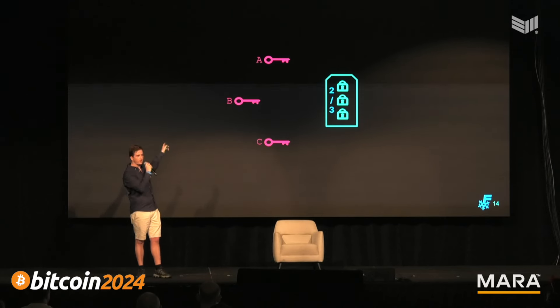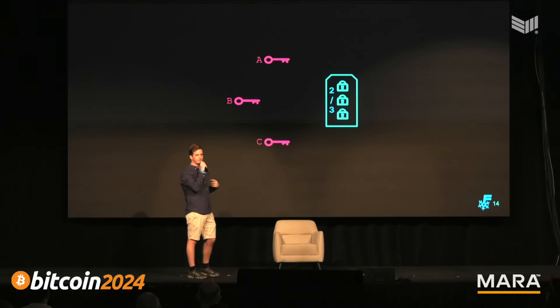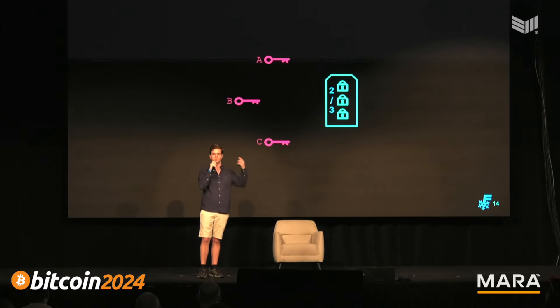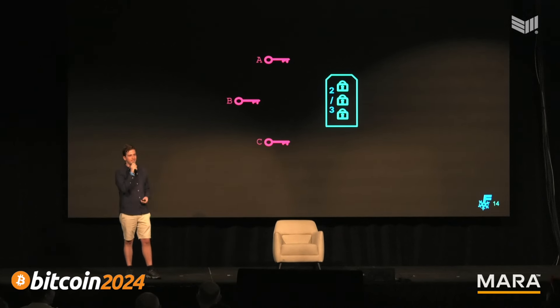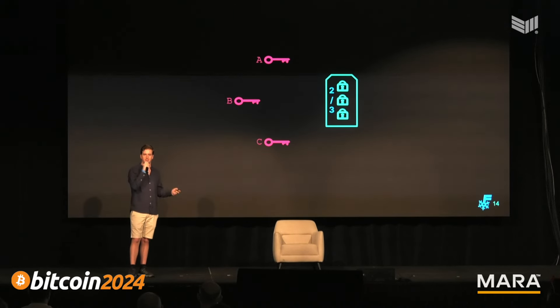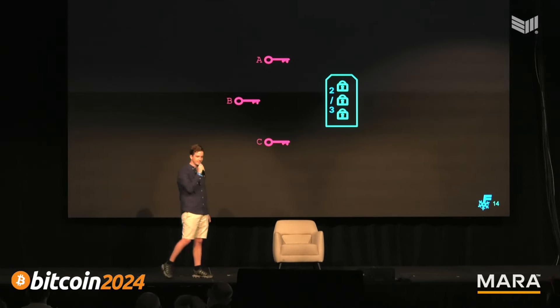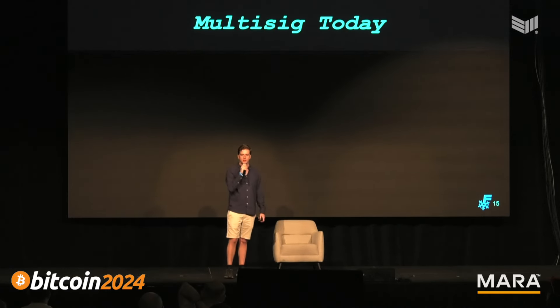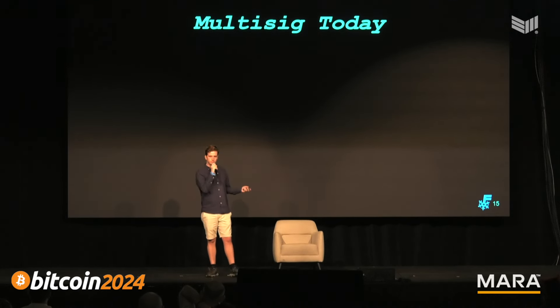Multi-sig also provides sovereign protection from yourself. If you have some impulsive idea — like buying a Taproot Wizard ordinal inscription — instead of being able to buy it right away, with multi-sig you have 20 minutes, an hour, or even a few days to think about the decision you're making. We have multi-sig today in Bitcoin, but it has a lot of problems.